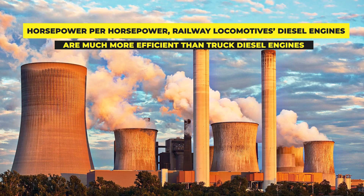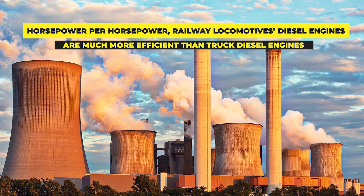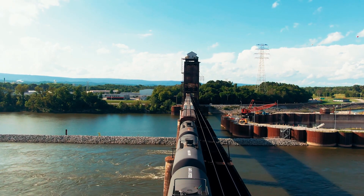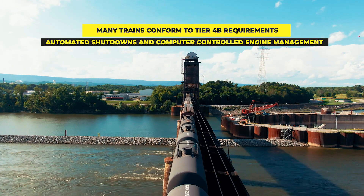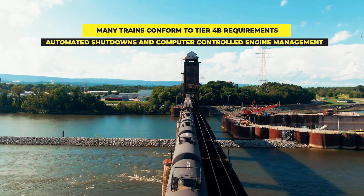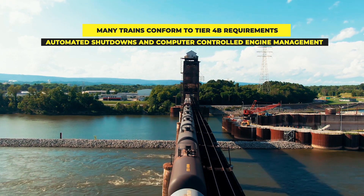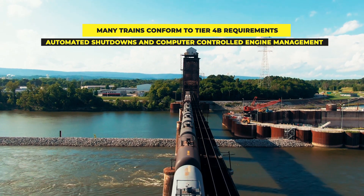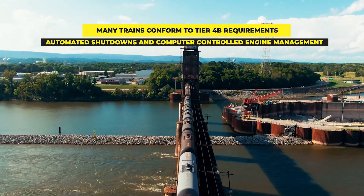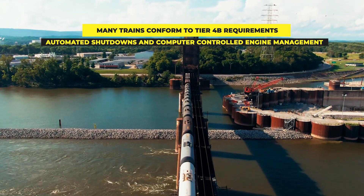This is a similar concept to how small gasoline generators are much less efficient than large commercial power plants per kilowatt generated. Railway locomotives are evolving to be more energy efficient, and many now conform to EPA Tier 4b requirements, having automatic engine shutdown and computer-controlled engine management to monitor throttle settings. Many times trains are not required to speed up and slow down as much as trucks, which helps railway locomotives operate in a more steady state at a constant RPM, minimizing fuel wastage.